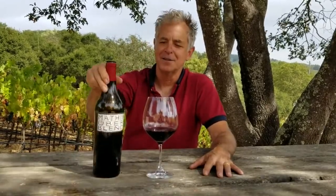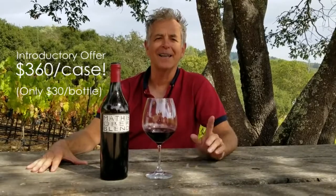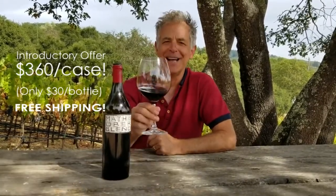Because I want to up the production — I think I'd like to make 200 cases of that. So, 35 dollars a bottle, and for an introductory offer, 360 a case, that's only 30 bucks a bottle. And I'm gonna throw in free shipping. What a deal! It's highly recommended!